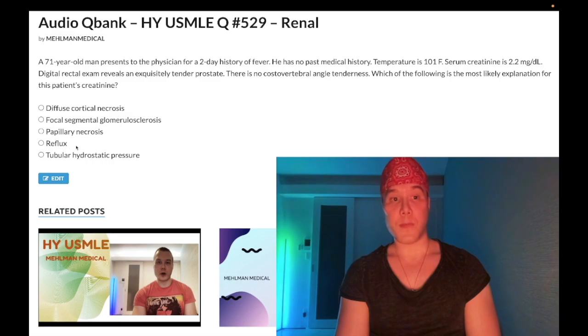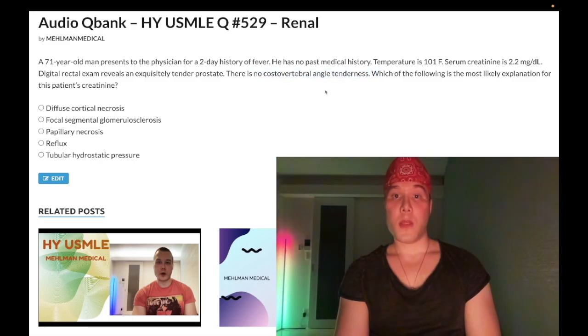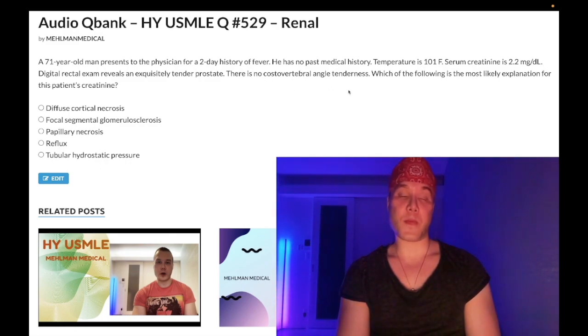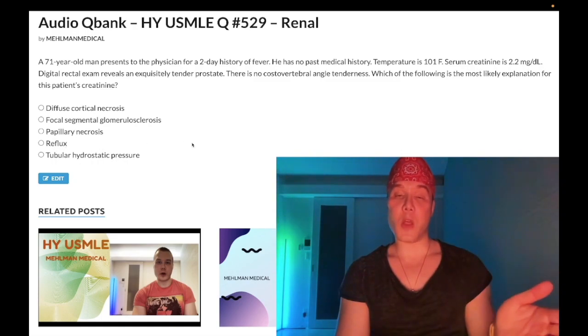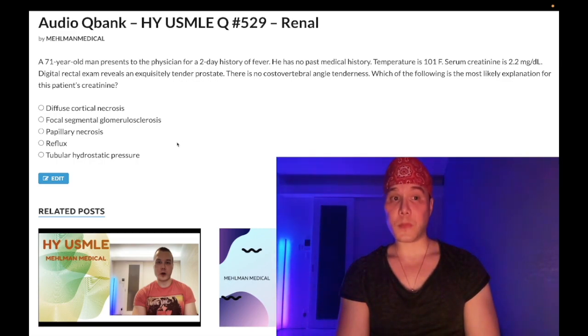Choice D — vesicoureteral reflux — wrong answer. VUR is an important etiology for pyelonephritis, but this is not pyelo — there is no costovertebral angle tenderness. CVA tenderness is pathognomonic for pyelo in about 19 out of 20 NBME questions. This is clearly prostatitis, not reflux. Also high yield for pediatrics: VUR causes recurrent acute pyelonephritis leading to chronic pyelonephritis, which presents as tubular atrophy.